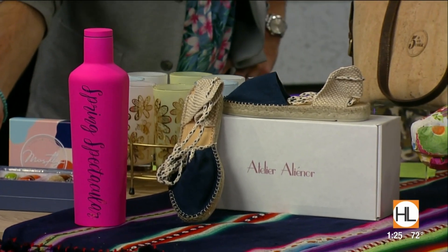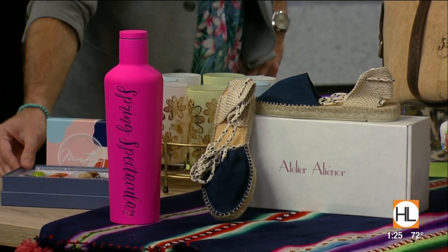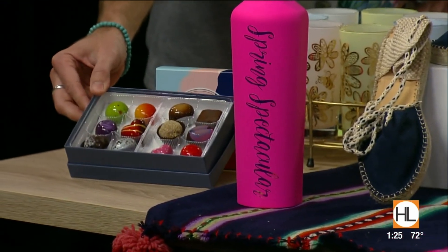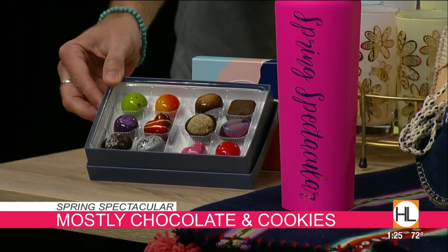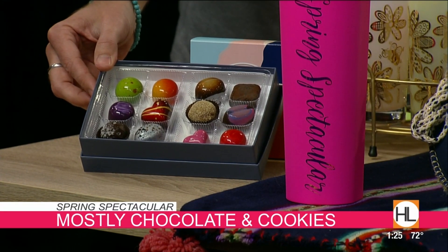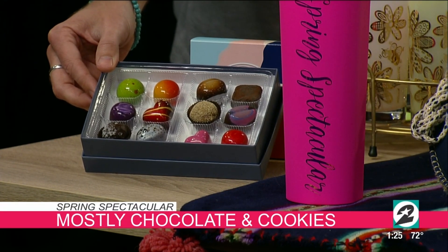Why don't we start over here with some of these beautiful chocolates? That is mostly chocolate and cookies. Those are artisanal chocolates — they're all hand painted. They're really works of art. Display them. Don't eat them. Just kidding — they're definitely for eating. But they're so beautiful.